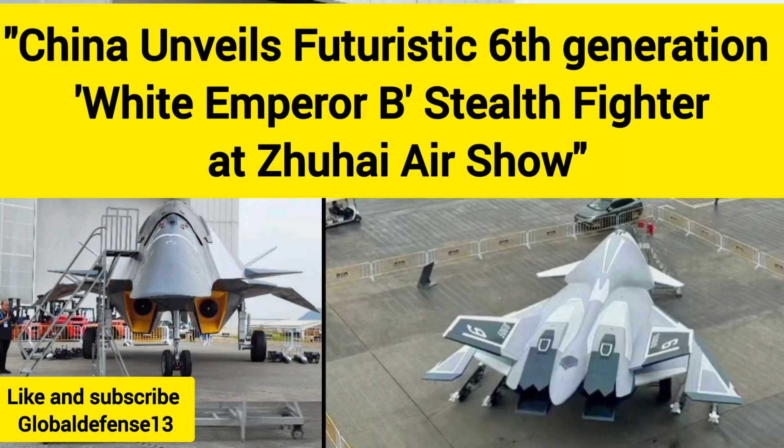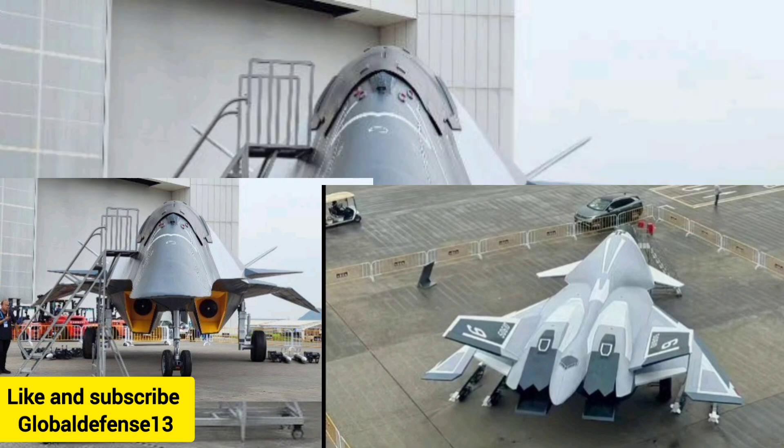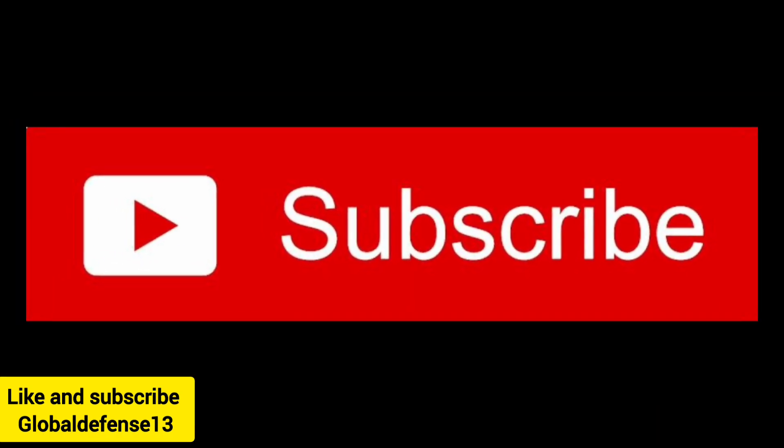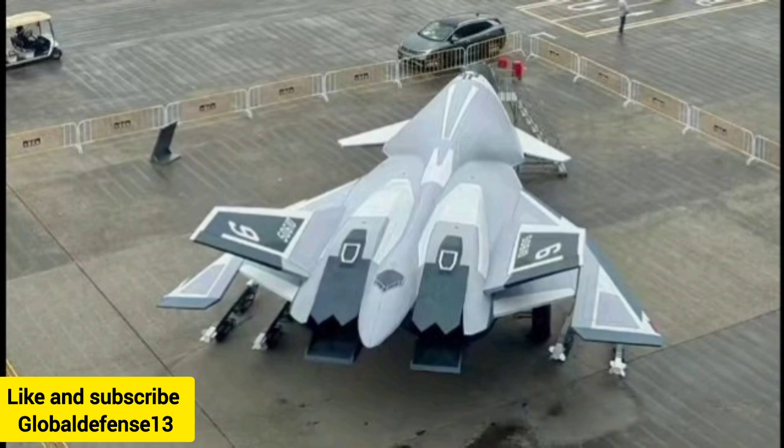Welcome to Global Defense News and Analysis. China has made a significant reveal at the Zhuhai Air Show in southern China, drawing attention from military experts and enthusiasts. The country unveiled its new aircraft known as the White Emperor B, which represents its latest contender in the sixth generation fighter program.